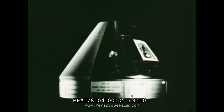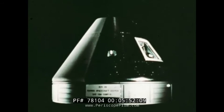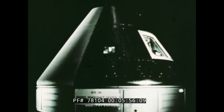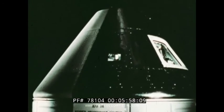Cockpit, crew quarters, command center. The Apollo command module serves all these functions, and more, in the complex job of getting man to the moon.